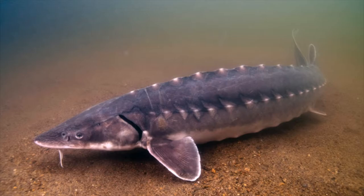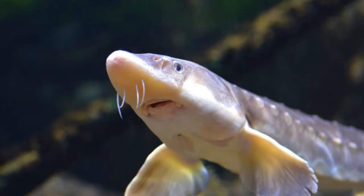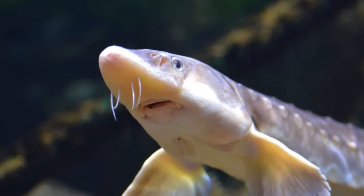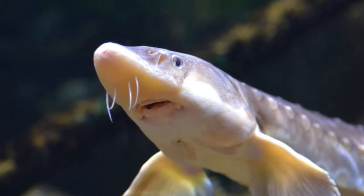Unfortunately, the short-nosed sturgeon was declared federally endangered in 1967 for a variety of reasons, including overfishing and habitat loss.